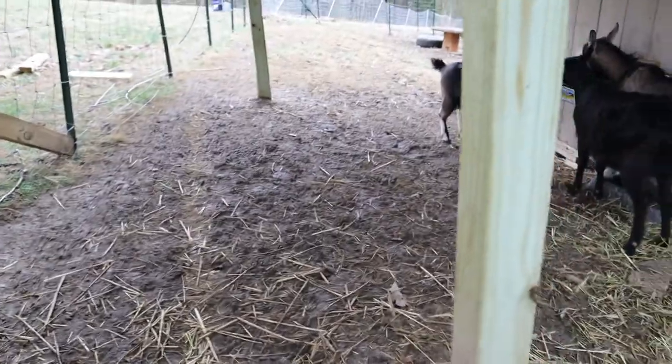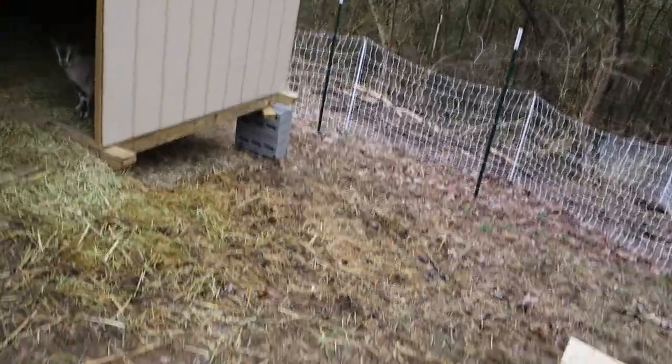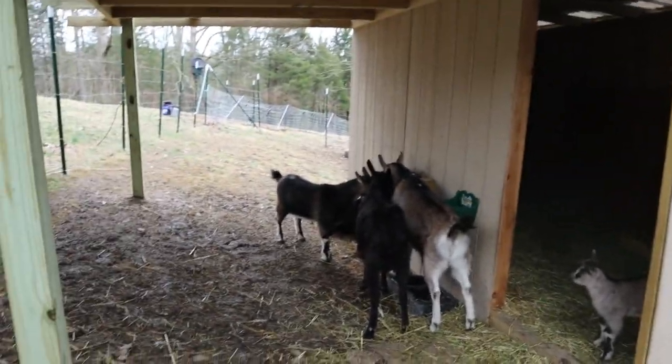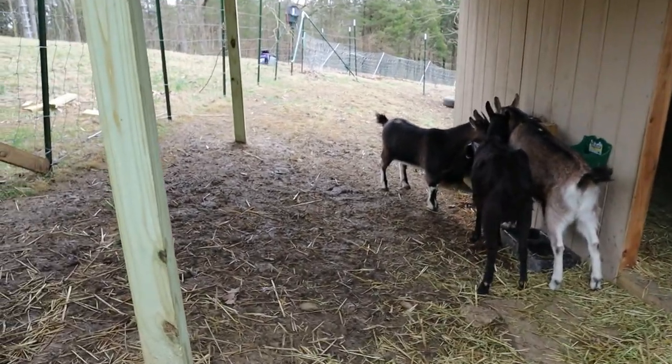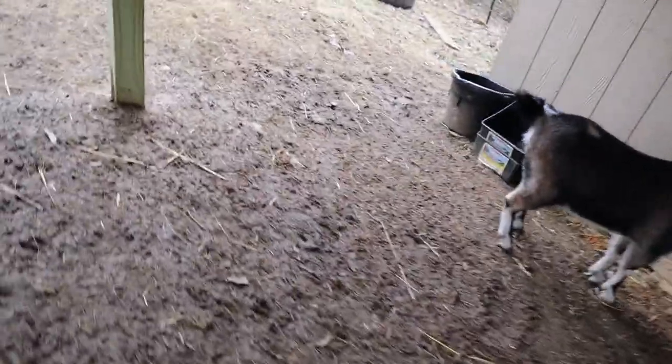See all this mud? You just can't tell how muddy it is. You can kind of see that a lot of that straw that's in there for bedding, they will drag out. This is pretty soupy mud right now — we've had quite a bit of rain.